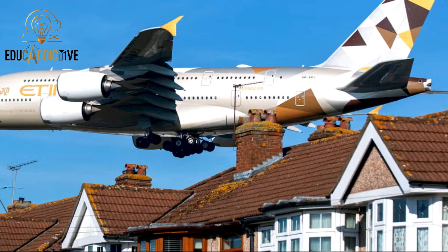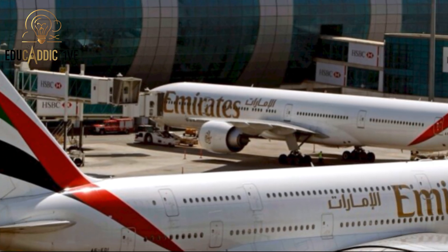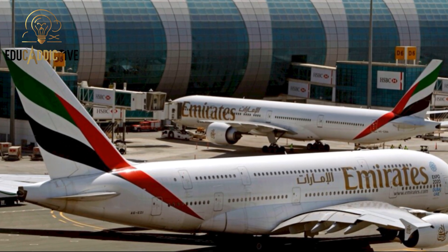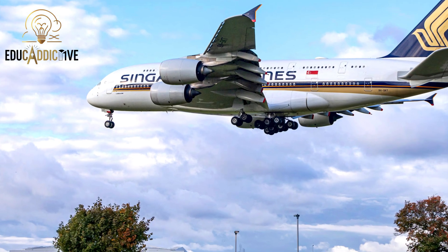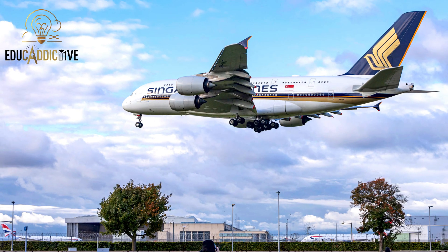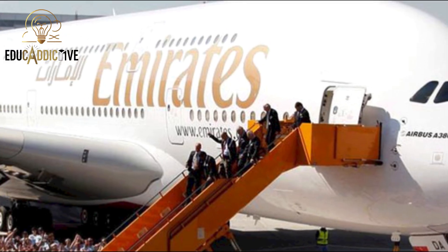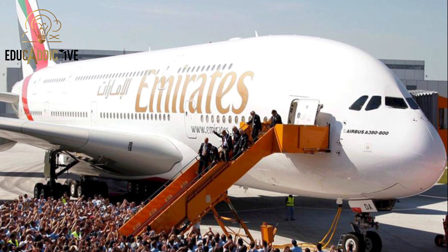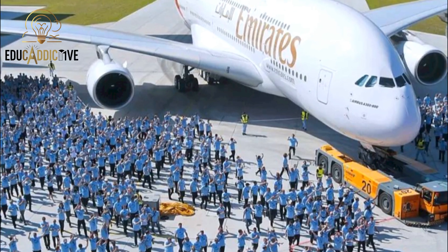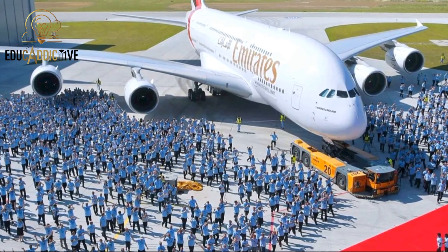Now to the Airbus A380, the world's largest passenger aircraft. Built in France by Airbus, it began operation in 2007. It is 73 meters long, has an 80-meter wingspan, and stands nearly 24 meters tall. The cabin features two full decks capable of accommodating over 850 passengers in high-density seating, or about 555 passengers in a standard 3-class configuration. The Airbus A380 stands as a symbol of luxury and efficiency in long-haul commercial aviation.